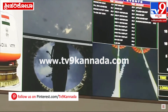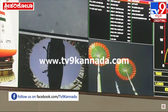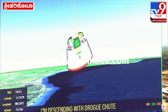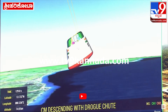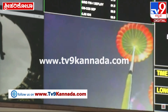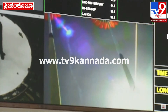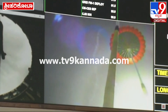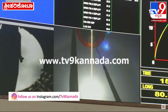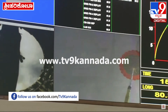Jiyan, iske saanth hi descent phase shuru ho chuka hai crew module ka. Drogue chutes are decelerating the crew module. Around 200 seconds of this regime will adequately bring down the velocity of the crew module. Thereafter the pilot chutes will deploy the main parachutes. Drogue chutes deploy kie ja chuke hai, karib 16 km ki uchai par deploy kar diya gaya hai. Karib 200 seconds mein crew module ki gati ko 152 m/s se 22.8 m/s tak layenge. Crew module in descent phase with drogue parachute.